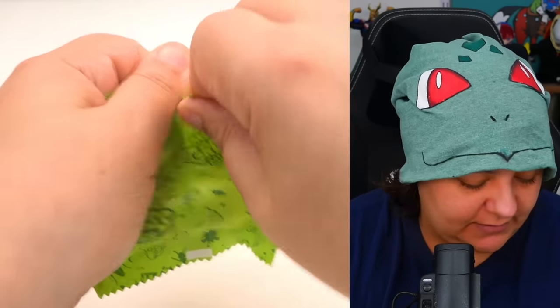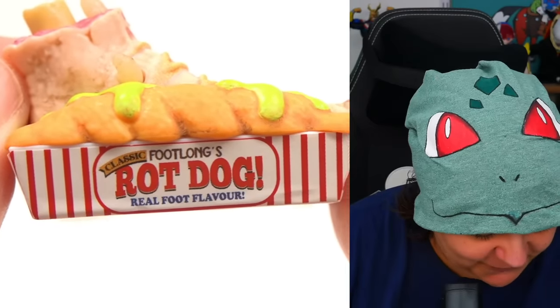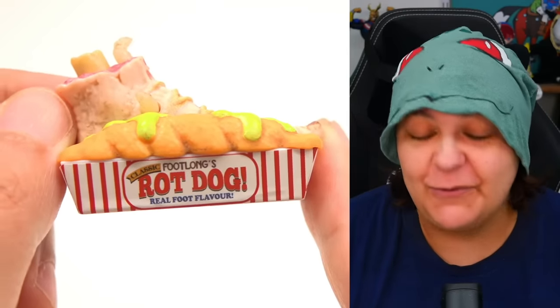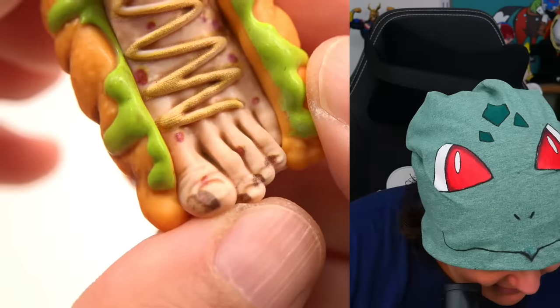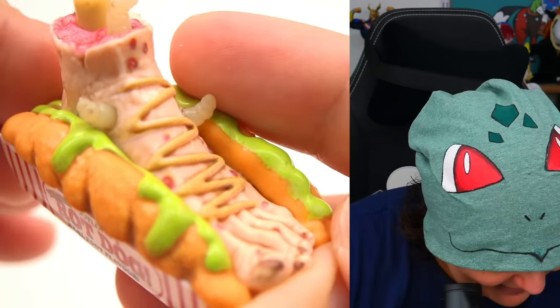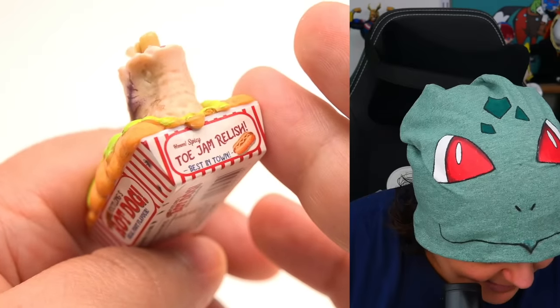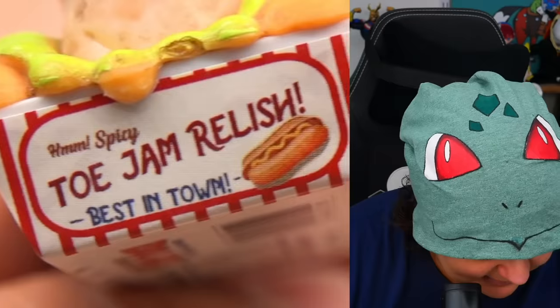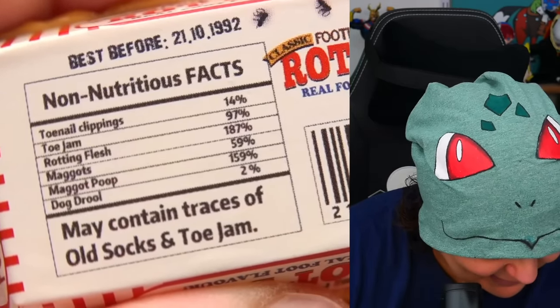A hot dog foot! This one is called a 'Footlong with Real Foot Flavor' — absolutely disgusting. Here's what the foot looks like: it has all these different things on the toes, splinters, little wormies, and even the bone and meat is kind of sticking out. I feel like this is a really fun idea especially around Halloween time, so I wish the timing was a little different. The back says 'Toe Jam Relish,' and 'Best in Town.' It does say best before 1992 — which is 31 years old!